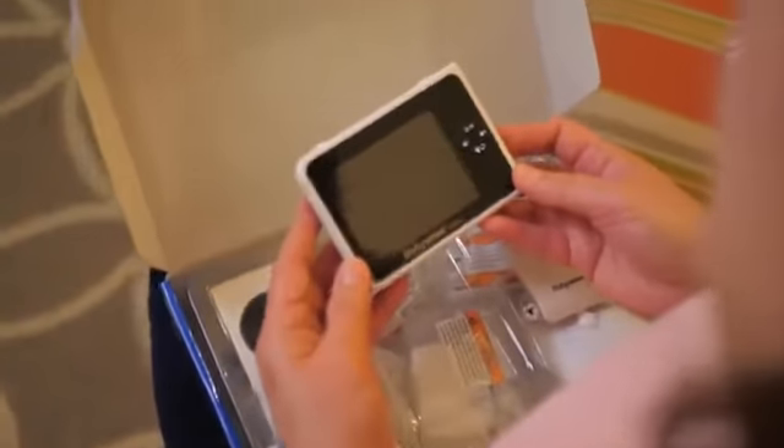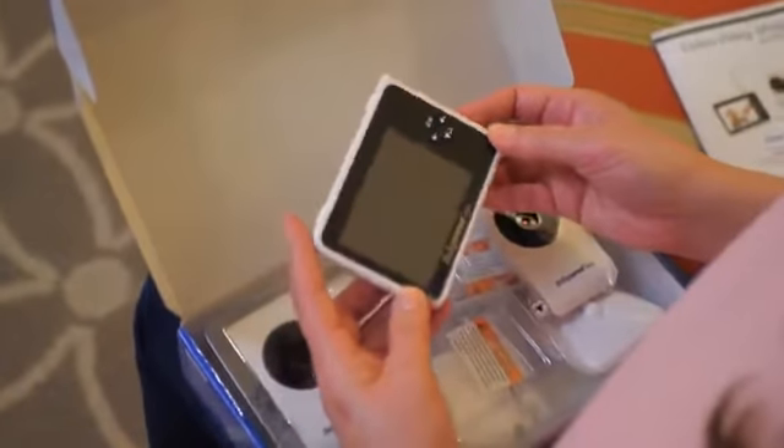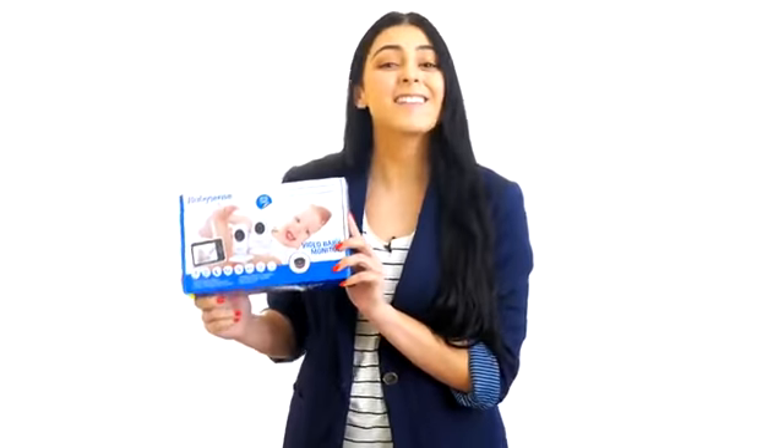Moms know that when it comes to our kids, a lot can happen in just seconds. Hi, I'm Kim. Let's take a closer look at our soon-to-be best friend, the BabySense Baby Video Monitor.